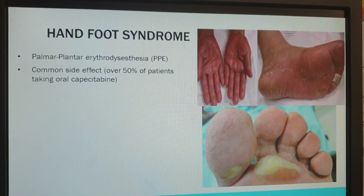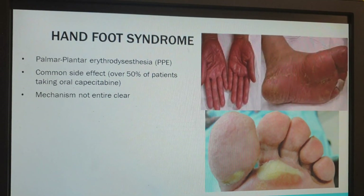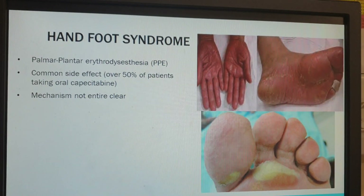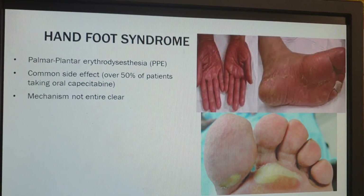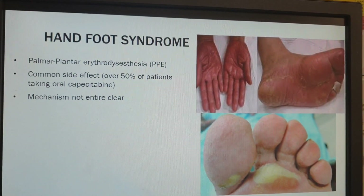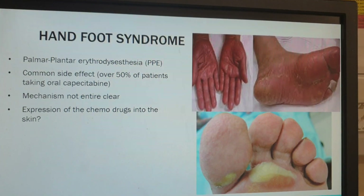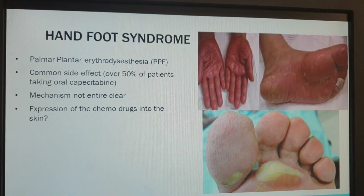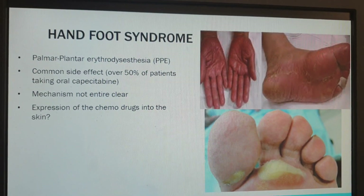Apparently this is the limiting factor for that particular form of chemotherapy — this is why you can only have so much of it. The mechanism for how it happens is not entirely clear; we know it is something to do with the chemotherapy drugs escaping from the blood and out into the tissue, probably into the skin.